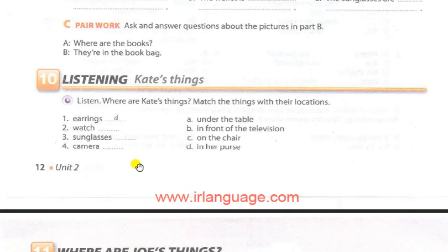Page 12, Exercise 10. Listening: Kate's Things. Listen — where are Kate's things? Match the things with their locations. Where are my earrings? Are they on the table? No. Oh, here they are — in my purse.